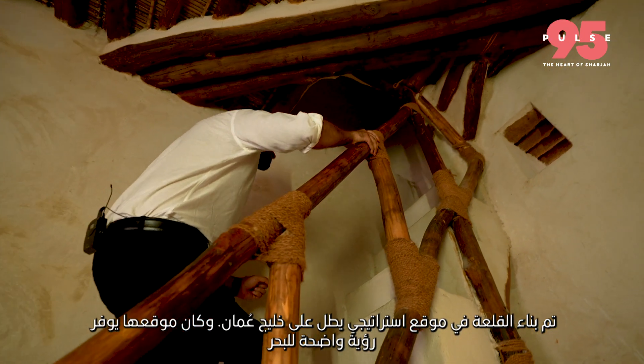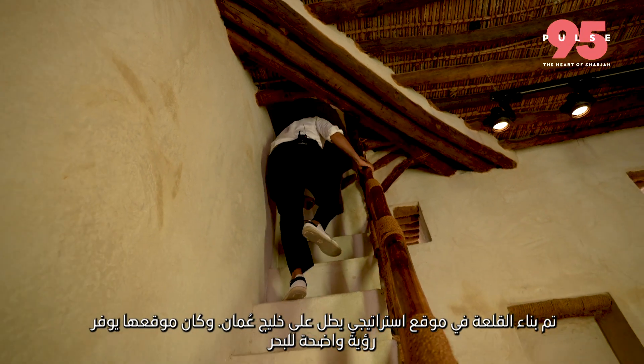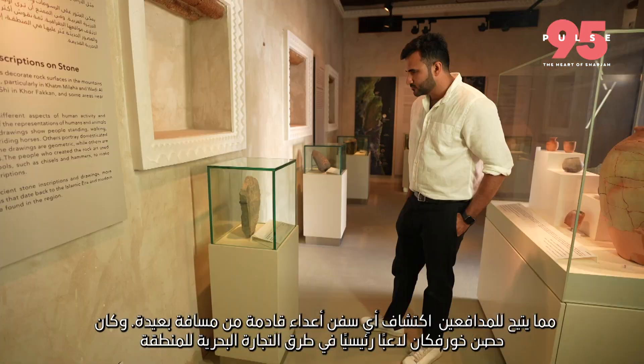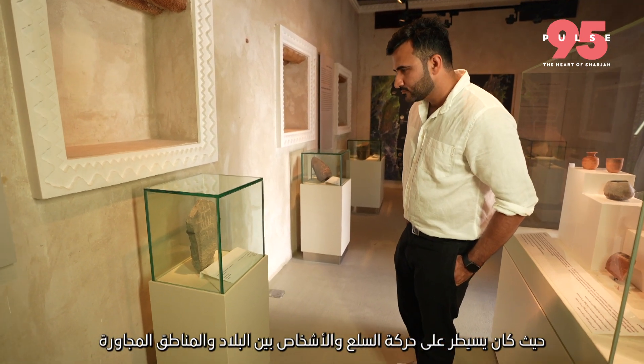The fortress was built in a strategic location overlooking the Gulf of Oman. Its location provided a clear view of the sea, allowing its defenders to detect any incoming enemy ships from a distance. Hossan-Kharfaqan was a key player in the region's maritime and trade routes, controlling the movement of goods and people between the country and neighboring areas.